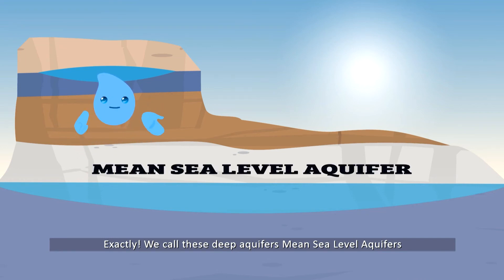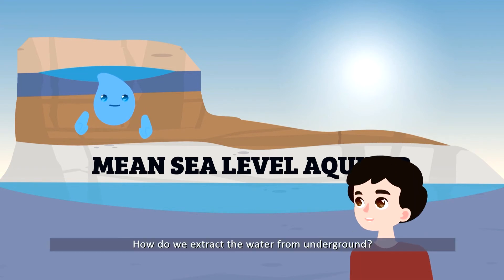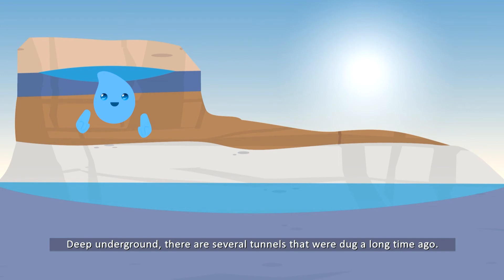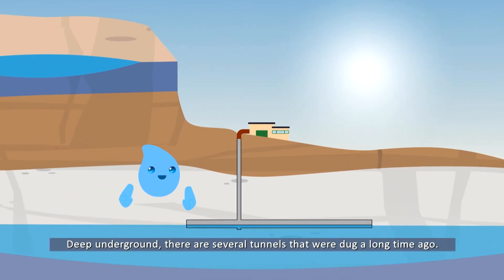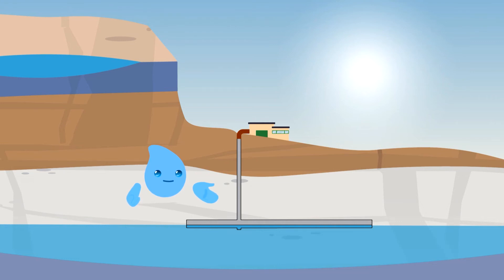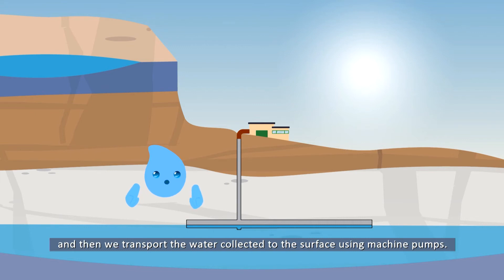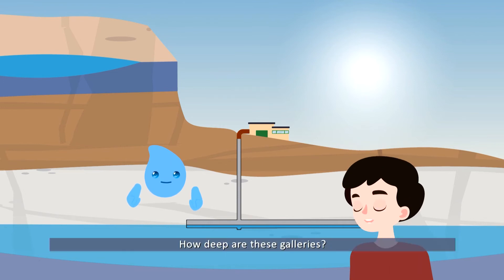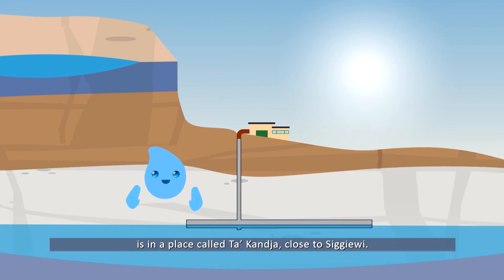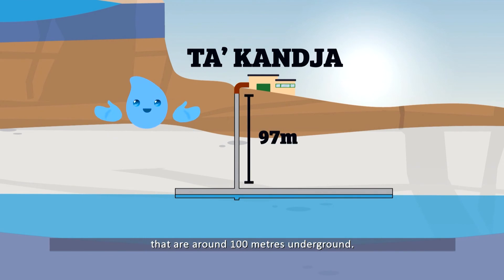We call these deep aquifers mean sea level aquifers because they're at the same level as the sea. How do we extract the water from underground? Deep underground there are several tunnels that were dug a long time ago — we refer to these as galleries. Over many years water gathers in these tunnels, and then we transport the water to the surface using machine pumps. One of these pumps is in a place called Ta' Kandja, close to Siġġiewi. This pump brings water to the surface from galleries that are around 100 meters underground.